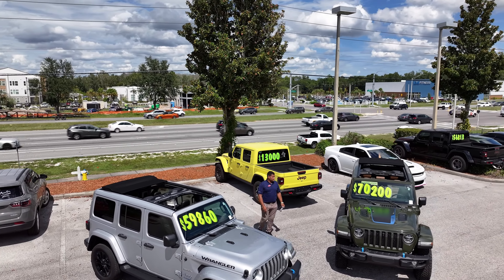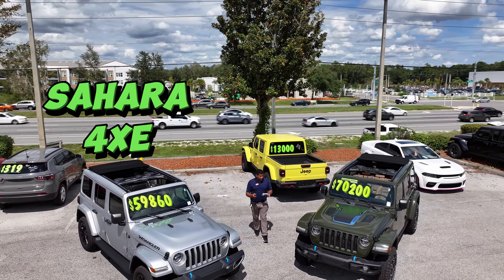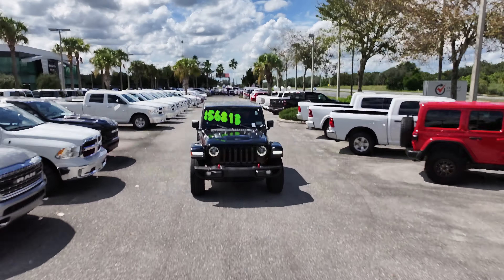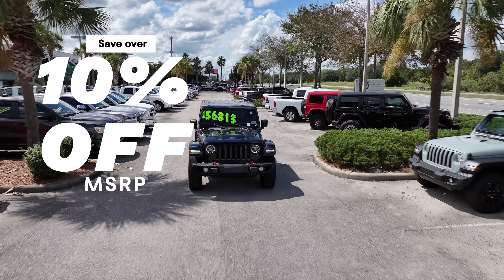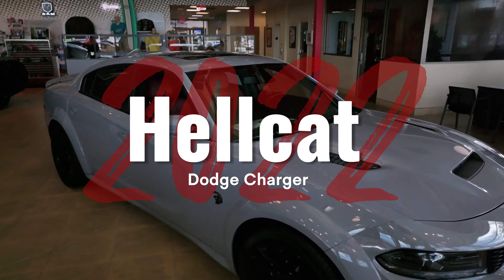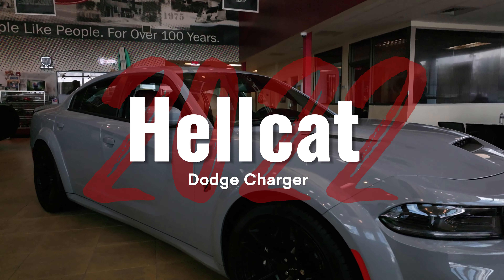Experience open air with convenience in the Jeep Wrangler 4xE with the Sky One Touch. Save over 10% off MSRP with the king of mid-size trucks. Or save on high horsepower with this 2022 Hellcat Charger.